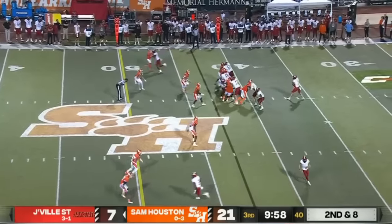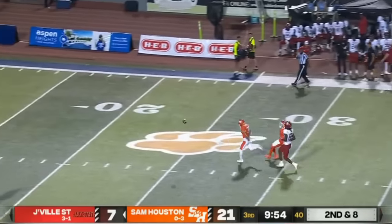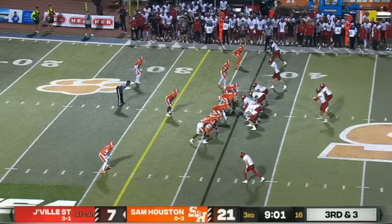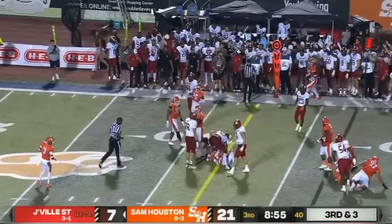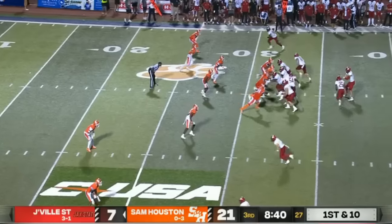It's been all Jackson so far. Logan Smothers throws nowhere near his intended target, but there is a flag down behind the play — tight coverage across the board. They run the option with Smothers, he makes a move and picks up the first down. That's what Logan Smothers does — really, really good athlete.